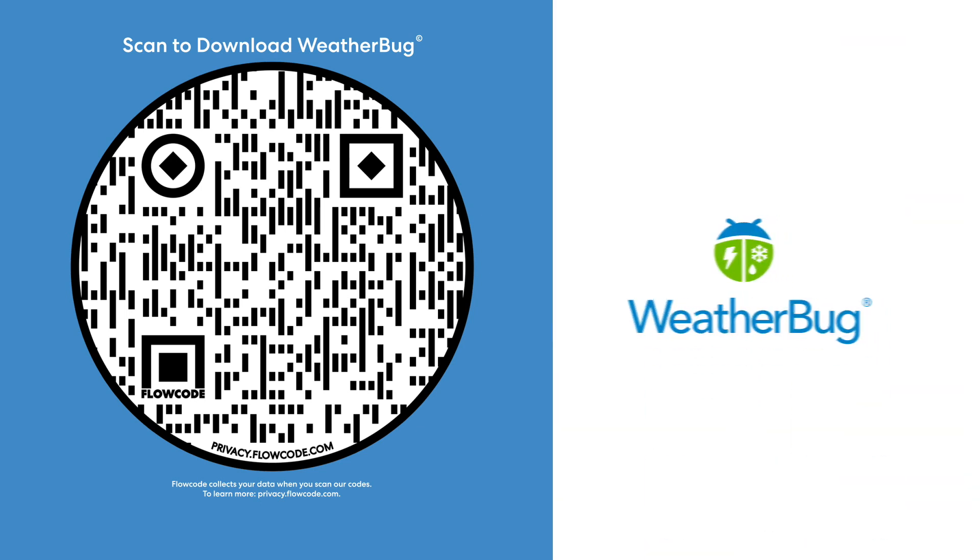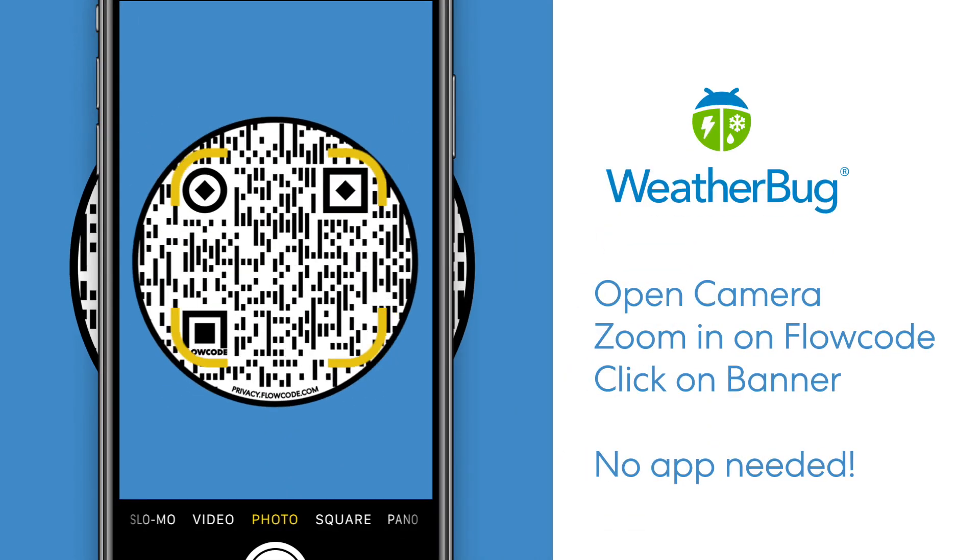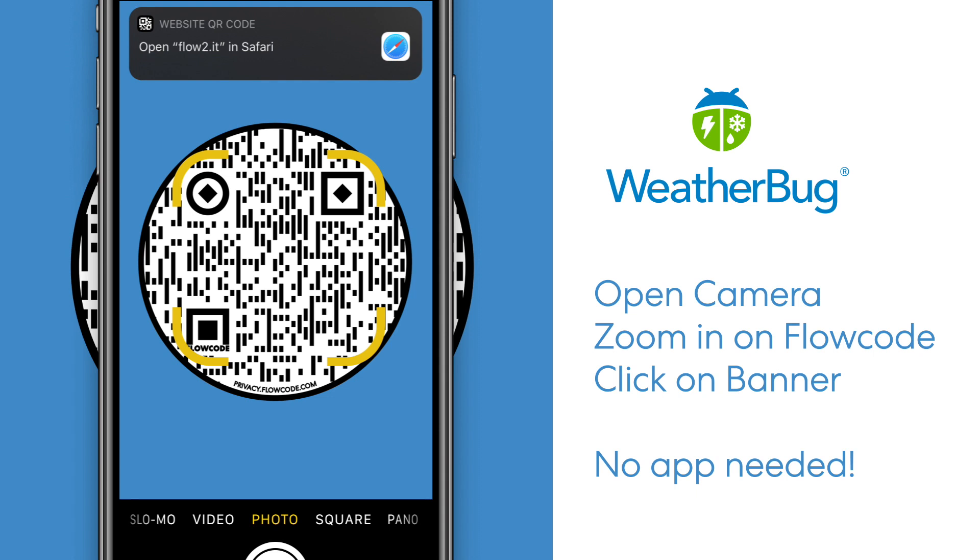There's a reason why professionals like Lanny trust WeatherBug. To download it right now for free, simply scan the flow code on the screen. Just open the camera on your phone, aim it at the flow code, and click the banner when it pops up.